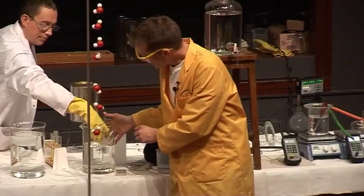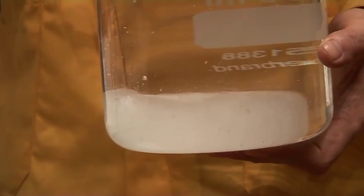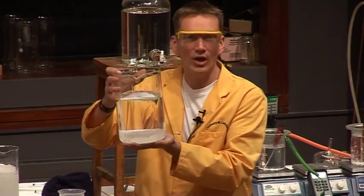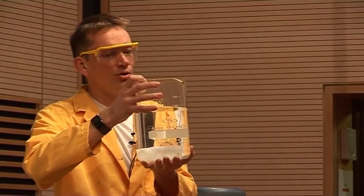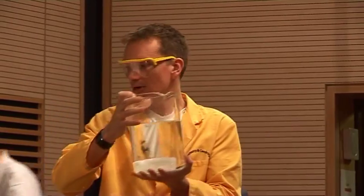Here we have some solid cyclohexanol. We've just added this to the liquid cyclohexanol, and this one actually sinks. In fact, this is the usual case — it's more normal for a solid substance to sink when we put it in its liquid. It's actually very unusual that water floats when it's ice on top of liquid water.